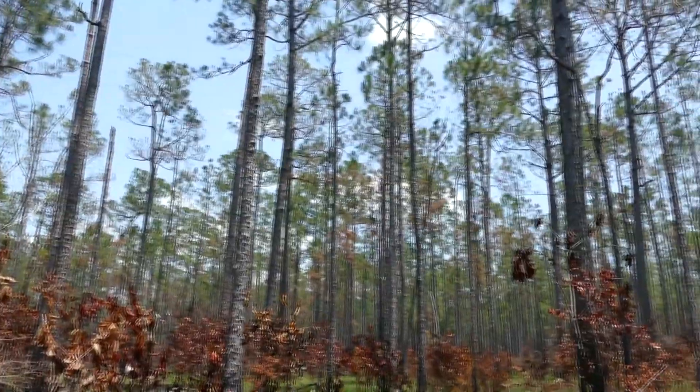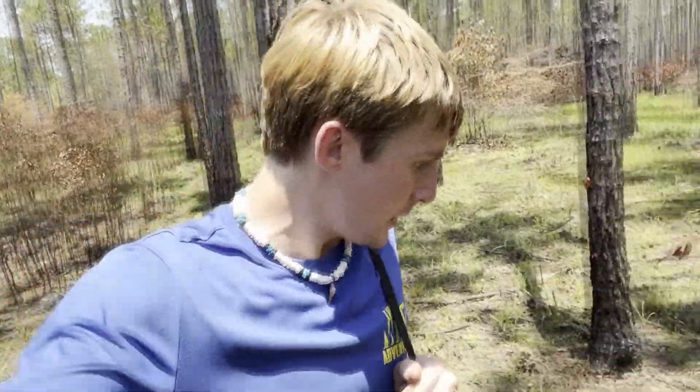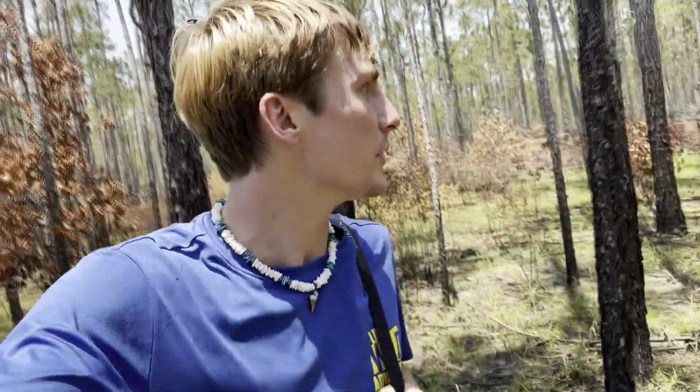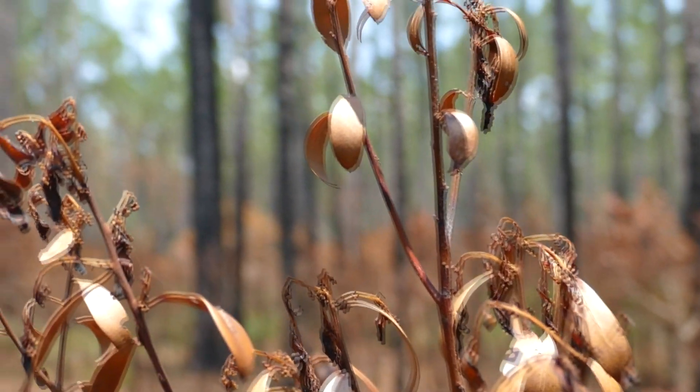Anything in this habitat can be particularly hard to find. There's a lot of really special animals here, but they are mostly going to be underground this time of year. We did just get a little bit of rain, which is kind of what I'm banking on for things to be at the surface. There's so many different species here, and they all blend in so well. It's incredible.